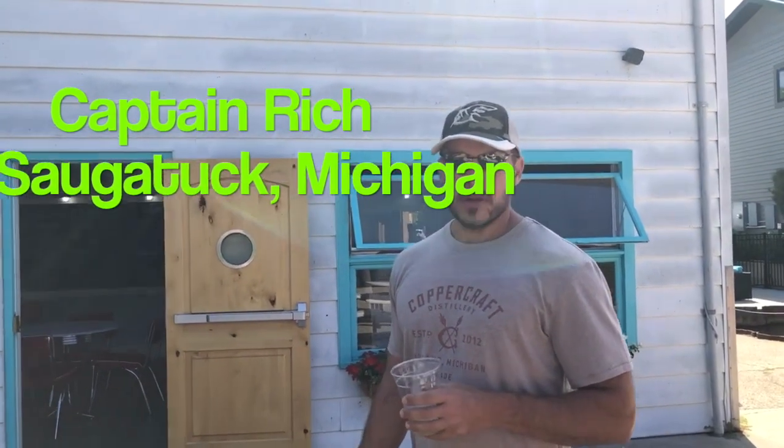Hey folks, Cap'n Rich here, Palm Harbor Renewable Ventures. We're back up in Saugatuck, Michigan, checking on the progress of our linemen, which is coming along quite well.